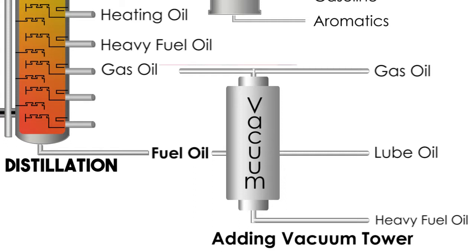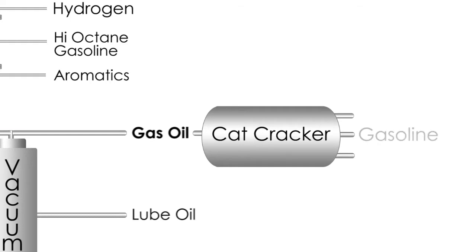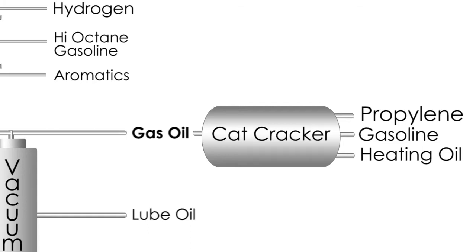The light gas oil can go to a process called catalytic cracking, or simply cat cracking — there's that word catalyst again. In this diagram you can see that at high temperature and with that catalyst, the gas oil breaks down mostly into gasoline and heating oil, along with a chemical feed called propylene which eventually becomes a plastic.